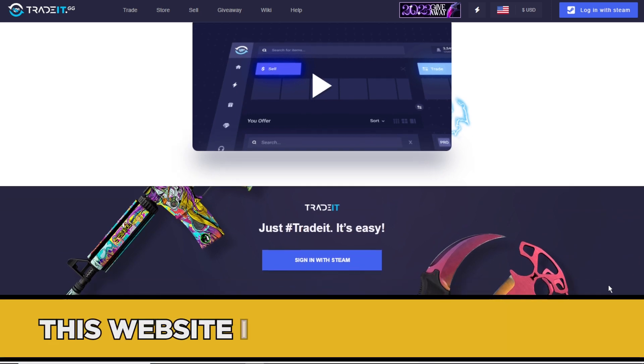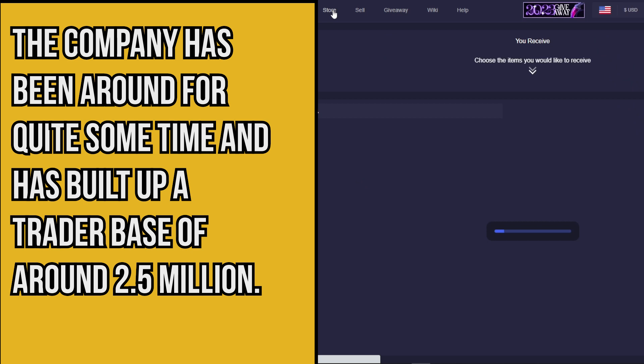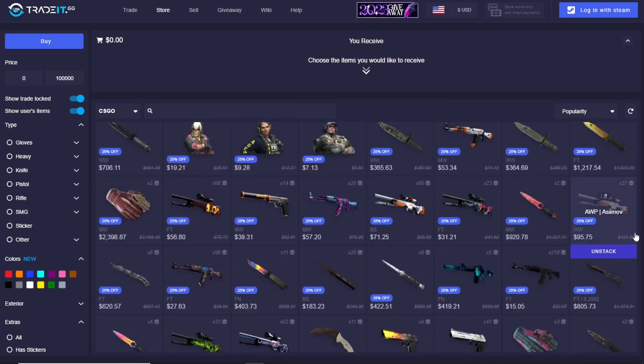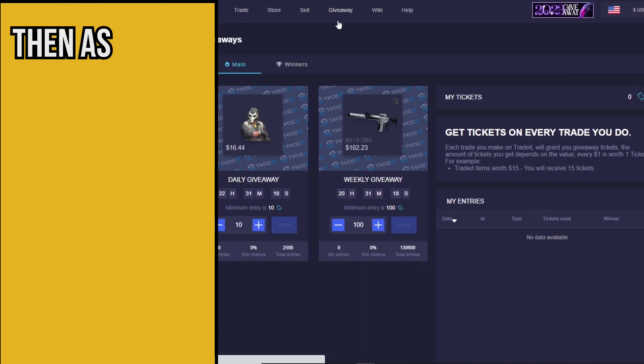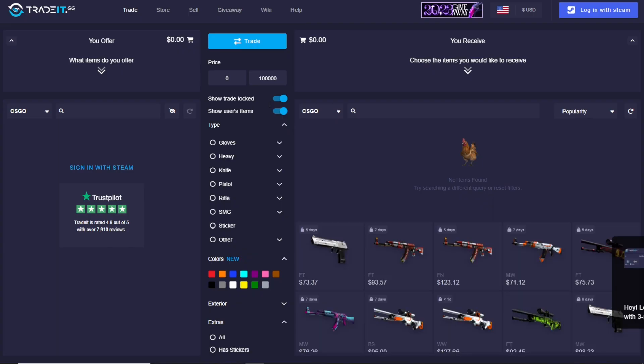Number three: Trade It.GG. We have some mixed feelings about Trade It.GG. From what we can tell, this website is a trustworthy one. The company has been around for quite some time and has built up a trader base of around 2.5 million plus. The website offers a variety of language options for those in various regions, offering more accessibility as a whole. As for the inventory on offer, it's hard to argue with over five million dollars worth of stock on the website.